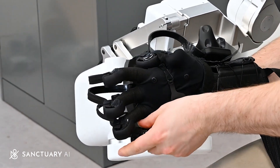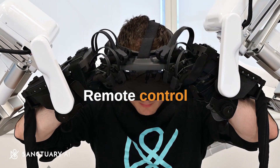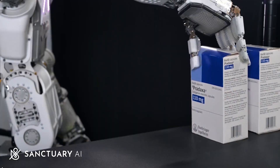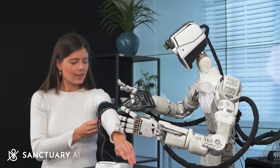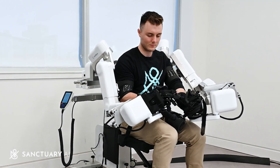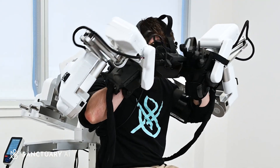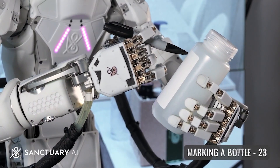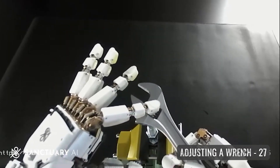The VR setup used for demonstration purposes can also enable remote control, allowing individuals to work from home, reducing physical labor-related injuries, and expanding job opportunities for people with disabilities. Sanctuary conducted a successful pilot test at a Marks retail store, where a human remotely guided their fifth-generation general-purpose robot through 110 tasks over a week, covering approximately 40 percent of the store's required job functions.